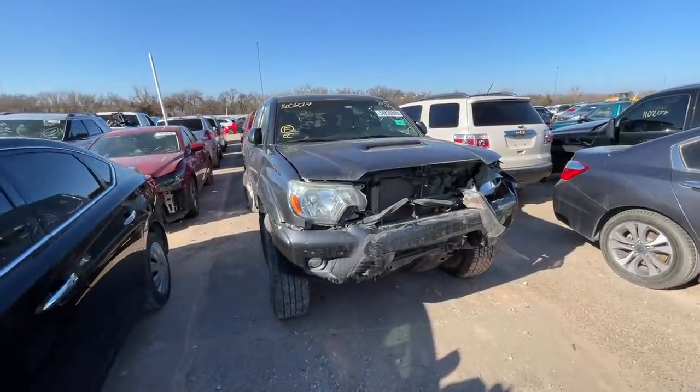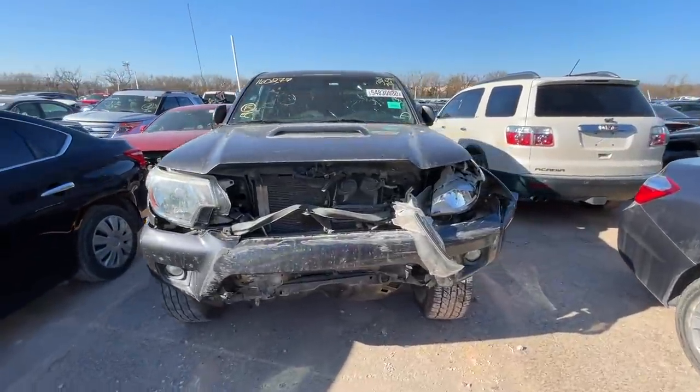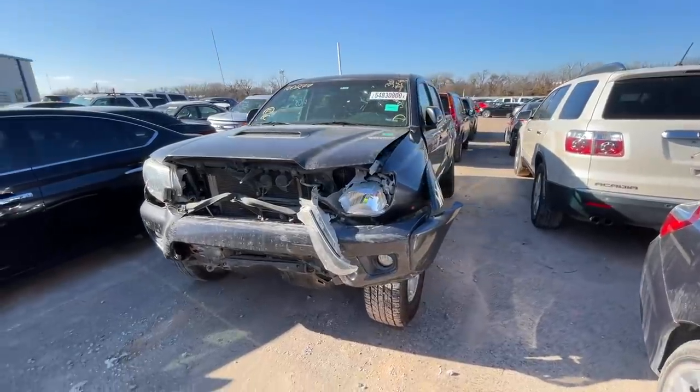What is going on ladies and gentlemen, welcome back to Auto Auction Rebuilds. We are back at it again with another Copart walk around here at 2829 Southeast 15th Street in Oklahoma City, Oklahoma. We're going to start this one off with a pickup truck. I know you guys like pickup trucks, I know you guys like Toyotas, so let's start off with the 2014 Toyota Tacoma.